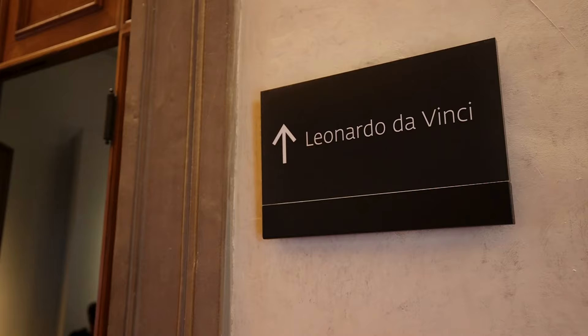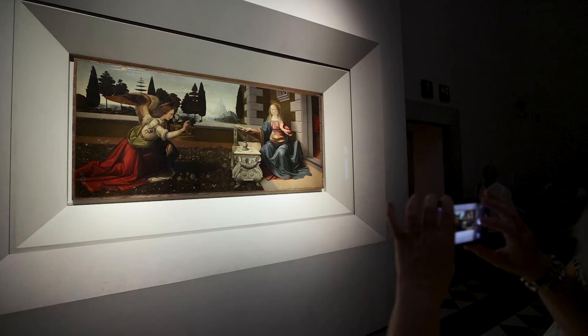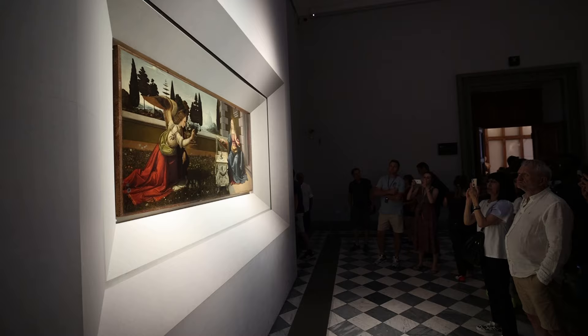This is the Annunciation by Leonardo da Vinci, one of my favorites and one of the must-sees here in the Uffizi. We can see in the painting Archangel Gabriel announcing to Mary, a virgin, that she's going to give birth to baby Jesus. Da Vinci did this work at a very young age, but his style is so recognizable in the painting, and you can see it in Gabriel's face, which bears a resemblance to the Mona Lisa.